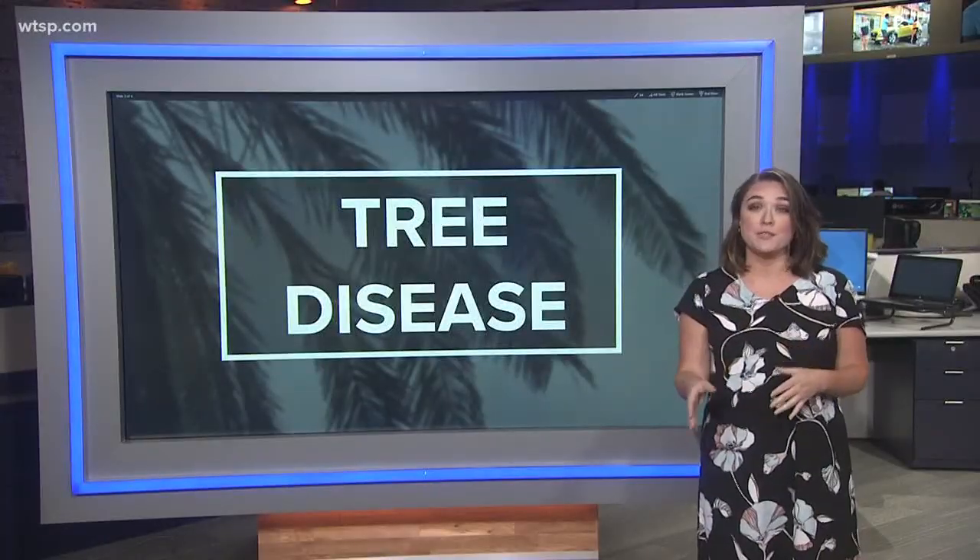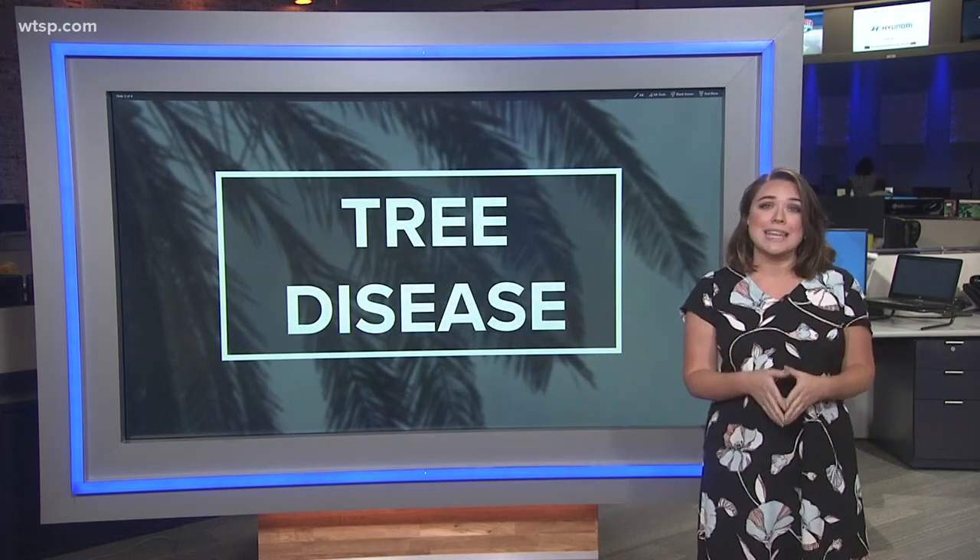The horticulturist says if you think your palm trees have been impacted, you should ask an arborist to come take a look. If you're worried about your healthy trees getting the disease, you can inoculate them as Tampa does. It is worth noting this disease can impact all different types of palm trees.